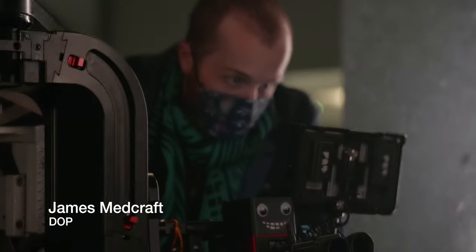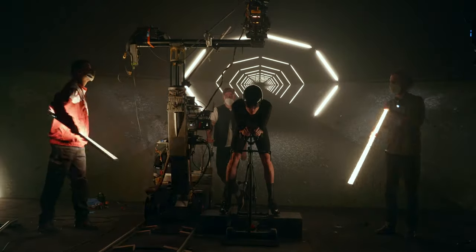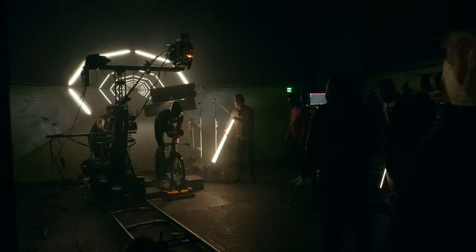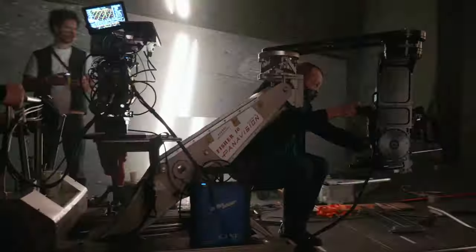My name is James Medcraft, I'm the director of photography. We've designed a 3D virtual wind tunnel for our cyclists to be within. The biggest challenge is creating a sense of space within the environment — to really ground our cyclists within the space and make him look like he's really there.